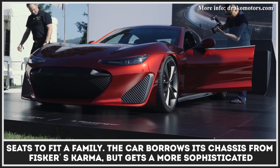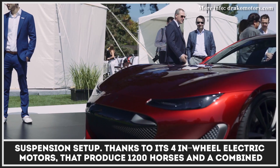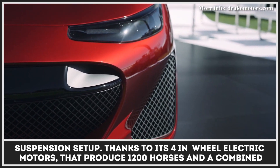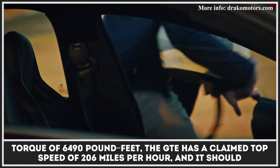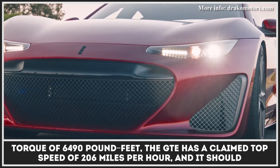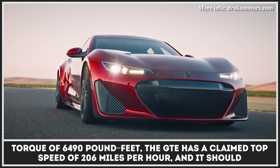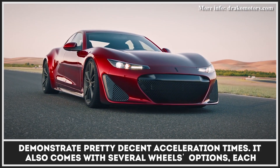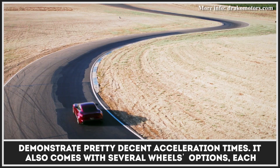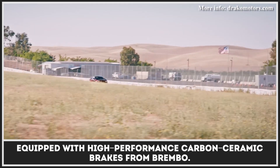The car borrows its chassis from Fisker's Karma but gets a more sophisticated suspension setup. Thanks to its four in-wheel electric motors that produce 1,200 horses and a combined torque of 6,490 pound-feet, the GTE has a claimed top speed of 206 miles per hour and it should demonstrate pretty decent acceleration times. It also comes with several wheel options, each equipped with high-performance carbon ceramic brakes from Brembo.